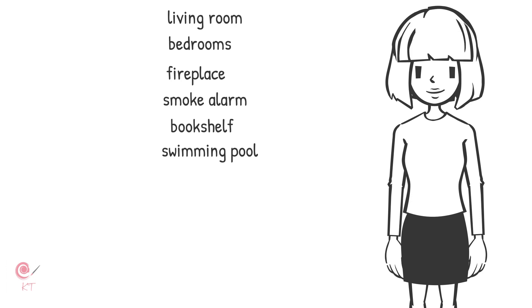We have a garage, but my father likes to park his car in the driveway because it's easier. We don't have a mailbox, so my father gets our mail from the post office.